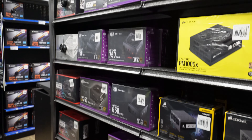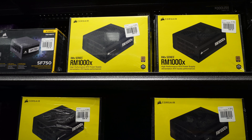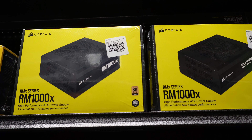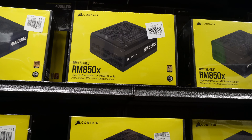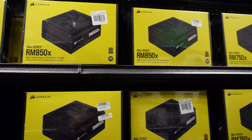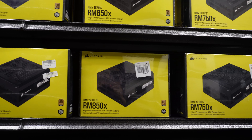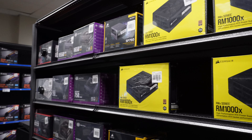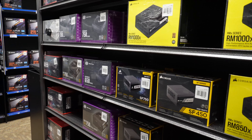Okay, here are the power supplies. I'm looking for some deals here if I can ever find them. Oh, RM1000s from Corsair — $210. How about the 850s here? $160 — still a little bit on the hefty side. At this point I think getting anything less than an 850 is probably a bit risky on most systems if you're going to get a modern GPU and a modern processor.